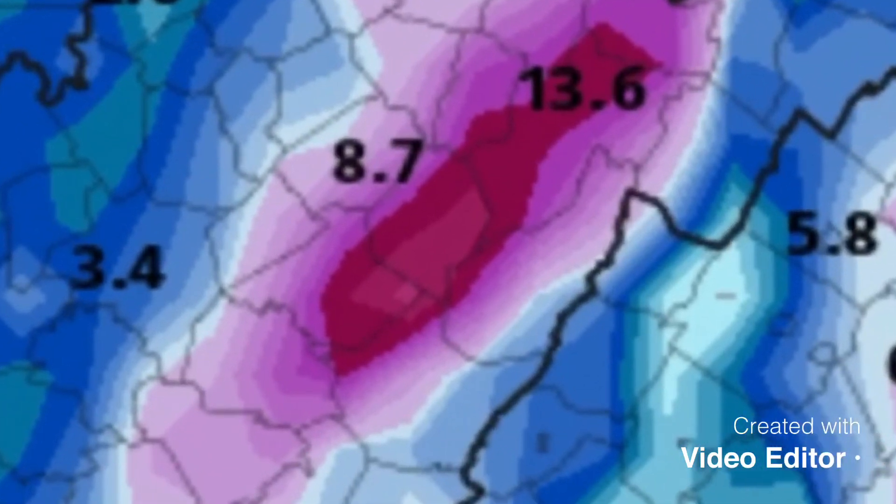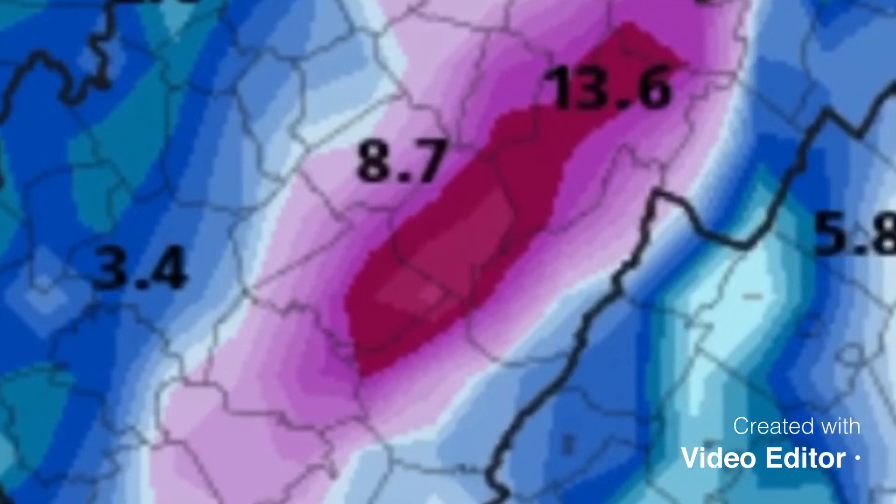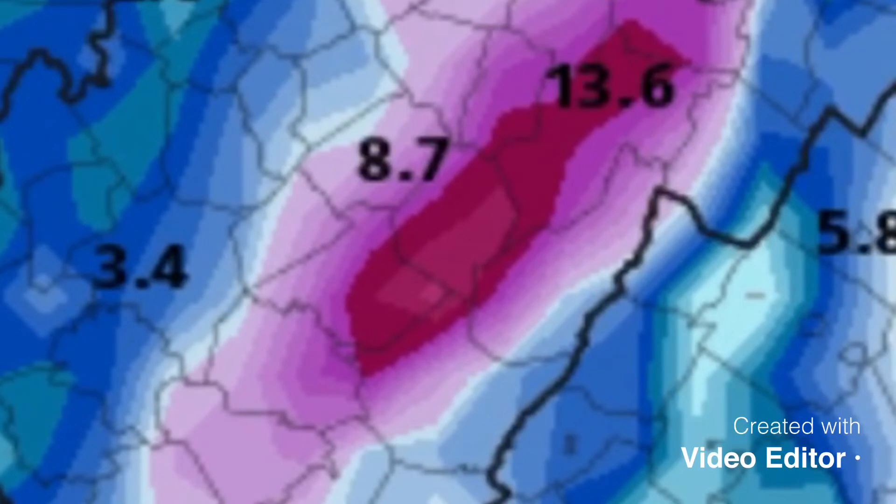Now what you're seeing here on this particular model — anywhere you see the purple running up through there is at least six inches. This does not factor in melting because you're talking about going from this coming Sunday through Christmas Day, so that's about a six-day period. Anywhere here in the purple on this particular model — I believe this is the GSF model — would be six inches during that time frame.